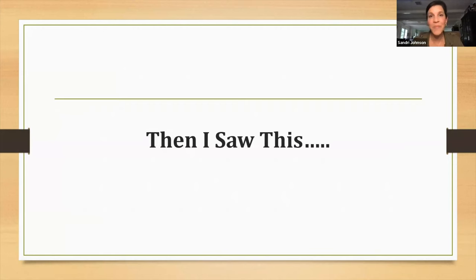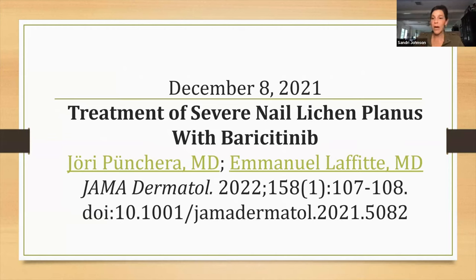As I continued searching, I ran into a very cool article from Europe written toward the end of 2021. They tried baricitinib — also known as Olumiant — on a 60-year-old lady who had recalcitrant nail lichen planus and had failed oral corticosteroids and methotrexate. They put her on 4 milligrams of baricitinib. She did well — within four months she was growing a normal nail. She is now on a maintenance dose of 2 milligrams daily. That is really cool.